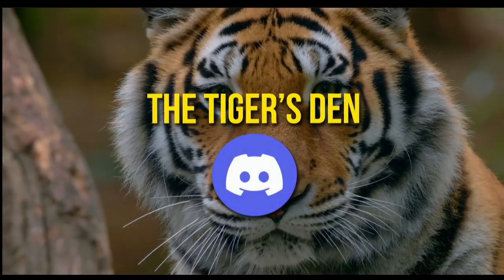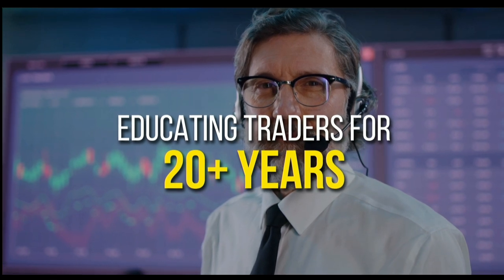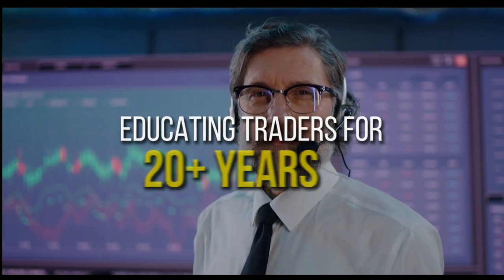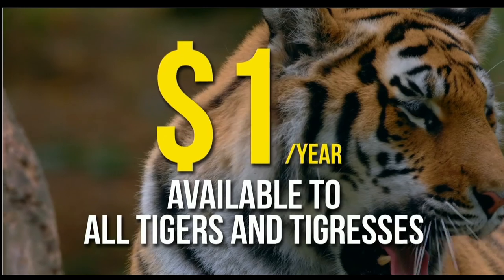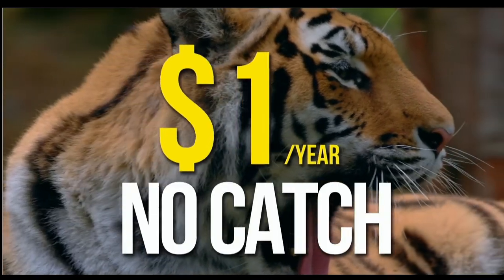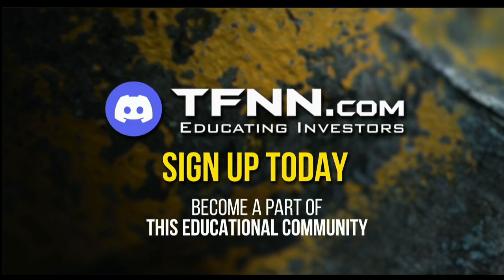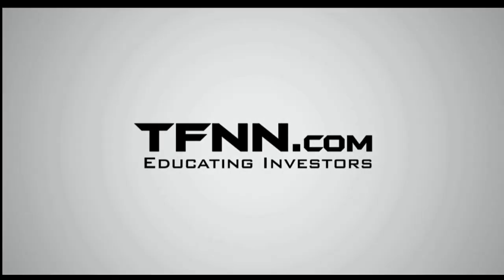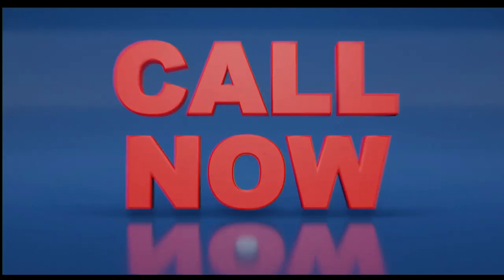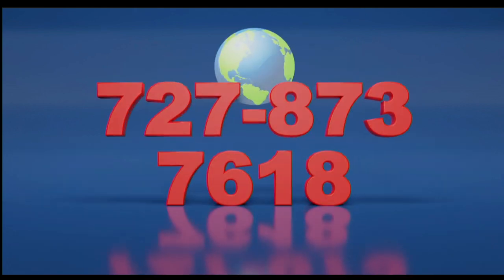TFNN has launched the Tiger's Den, hosted at Discord. TFNN has been educating traders for more than 20 years with live programming hosted by a variety of professional traders during market hours. The Tiger's Den is available to all Tigers and Tigresses for just $1 for the year — there's no catch or added costs. Sign up today and become a part of this educational community of traders. Call now toll-free at 1-877-927-6648, internationally at 727-873-7618.